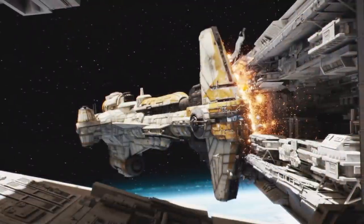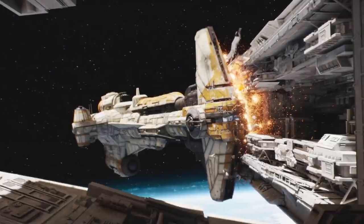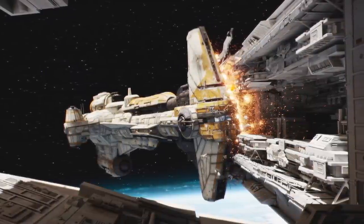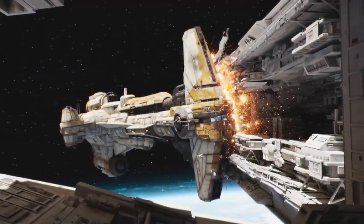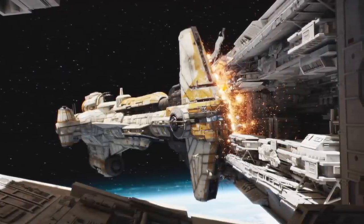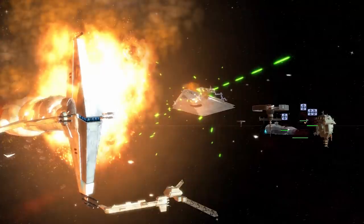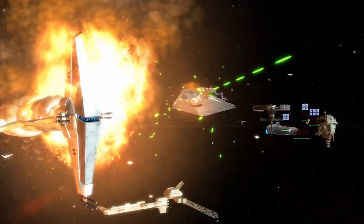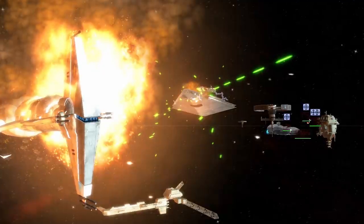In terms of weaponry, the Hammerhead featured two medium dual turbolaser batteries, four light turbolaser batteries, a tractor beam array, and a comprehensive system of point-defence laser cannons. The turbolasers were mostly clustered on the large head of the warship, while the point-defence cannons ran in strips along the sides of the vessel.